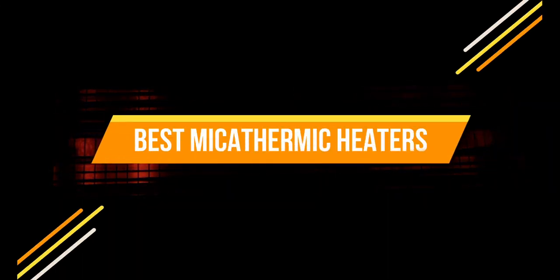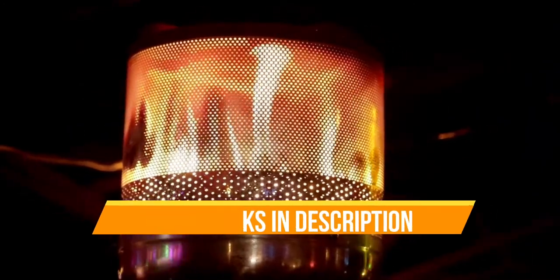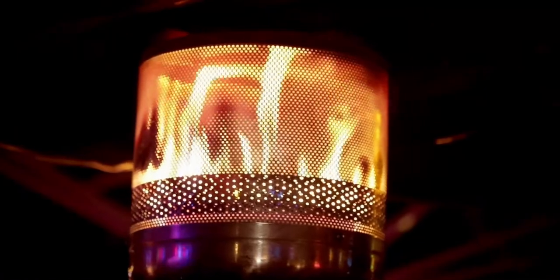Hello everyone. Today we are going to review the top 3 best mica thermic heaters, so that you can choose the right one for the purpose. Before we get started with our video, we have included links in the description for each product mentioned, so make sure you check out to see which is in your budget range. Let's get started.